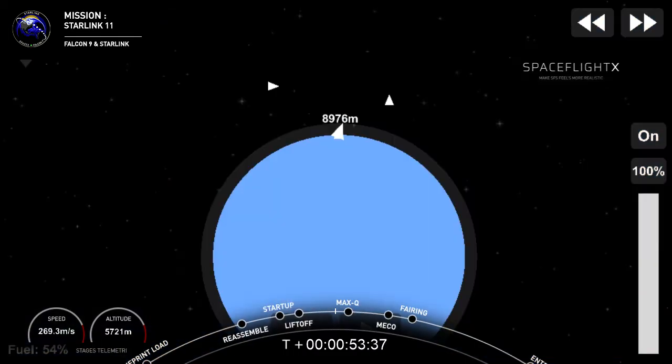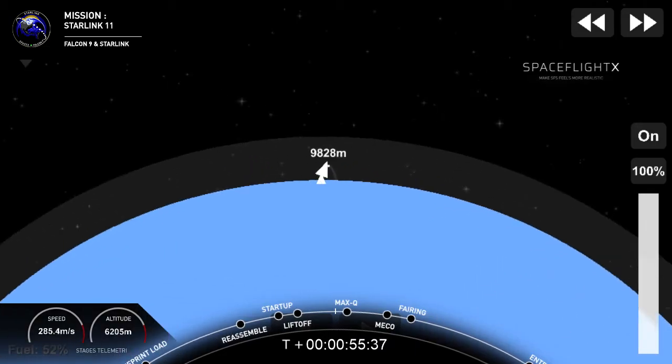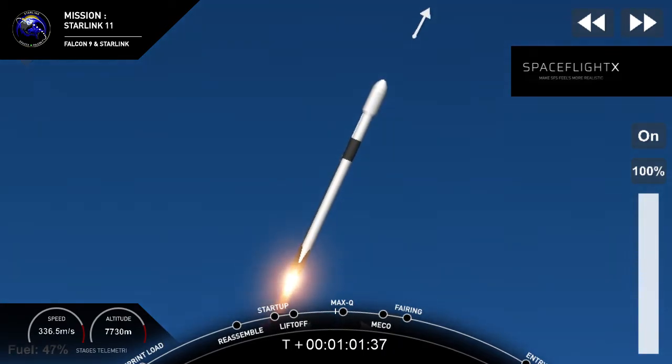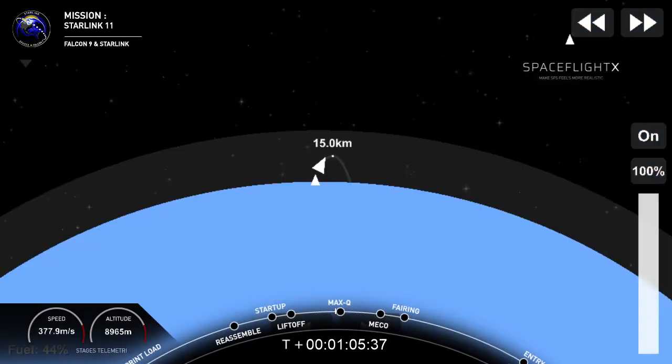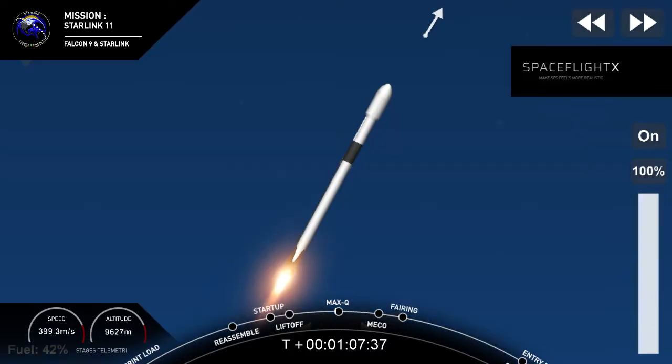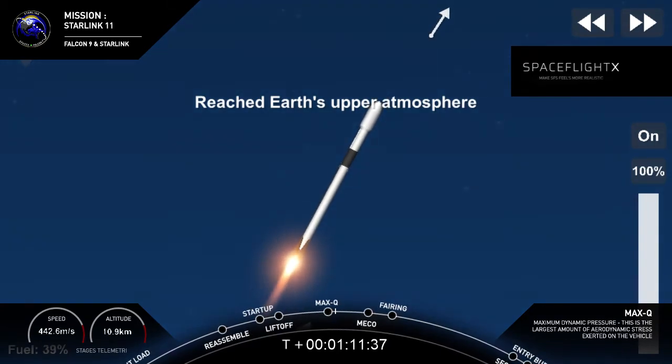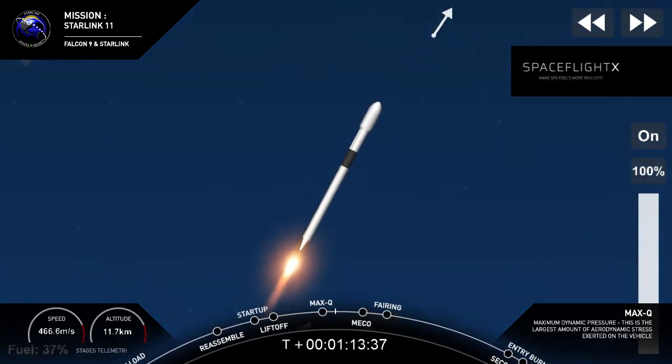Moments ago, we began to throttle the nine Merlin engines that you see. They're propelling the first stage through the atmosphere. We began to throttle them down in preparation for Max-Q, also known as maximum dynamic pressure. The vehicle just went through the moment in which it experiences the greatest aerodynamic pressure.